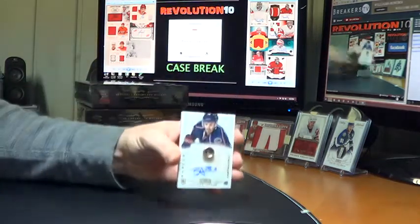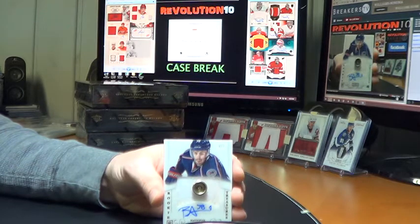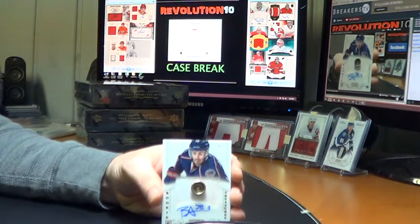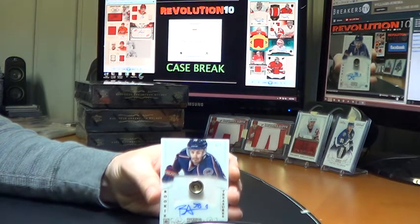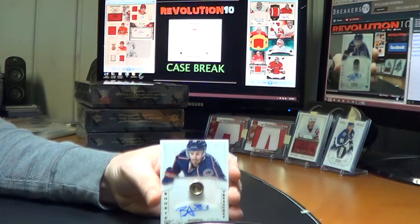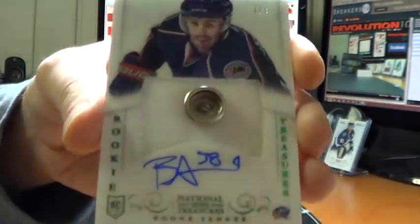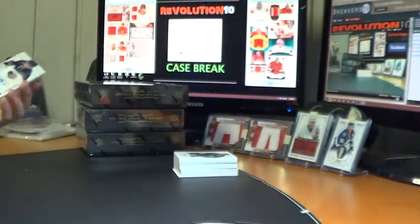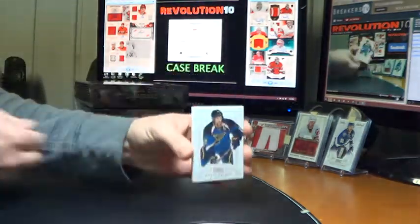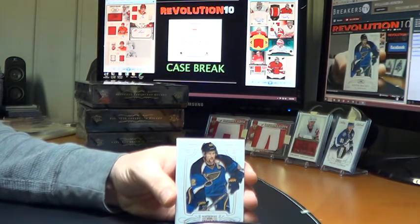The button — three of three for the Columbus Blue Jackets: the Emerald Rookie Treasures Fight Strap Button, Boone Jenner. What a start to the case. Congrats, Hank. Nice hit. Our base card for the St. Louis Blues: David Backus, $1.99.